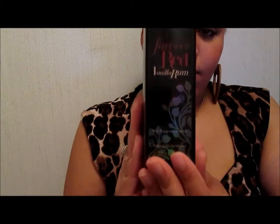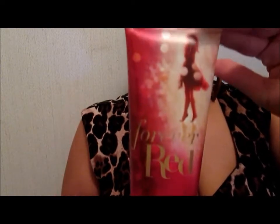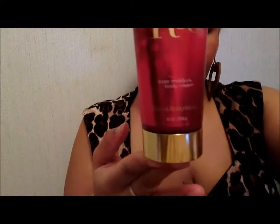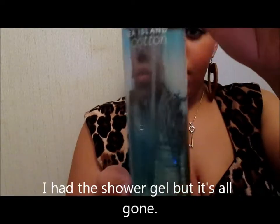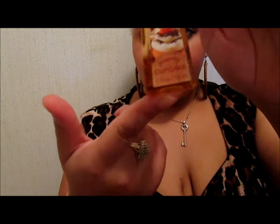And I got the Forever Red Vanilla Rum. And this is the Forever Red Body Cream that a lady gave to my mother and my mom gave to me. And I got this one from work at Subway for Christmas time — Sea Island Cotton. And this is the Pumpkin Cupcake Hand Sanitizer.